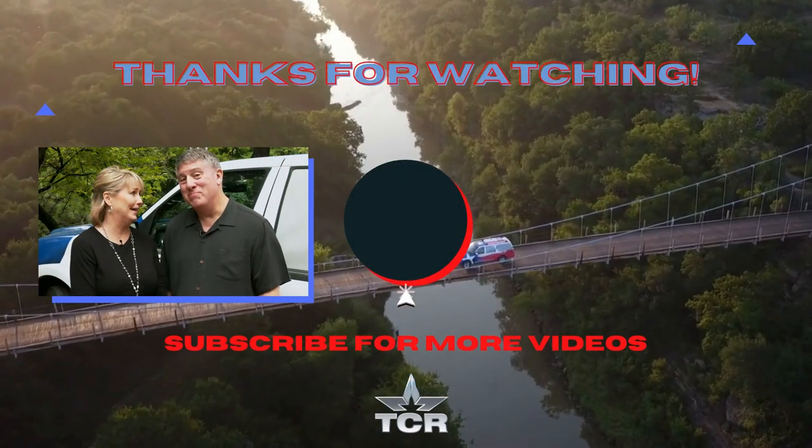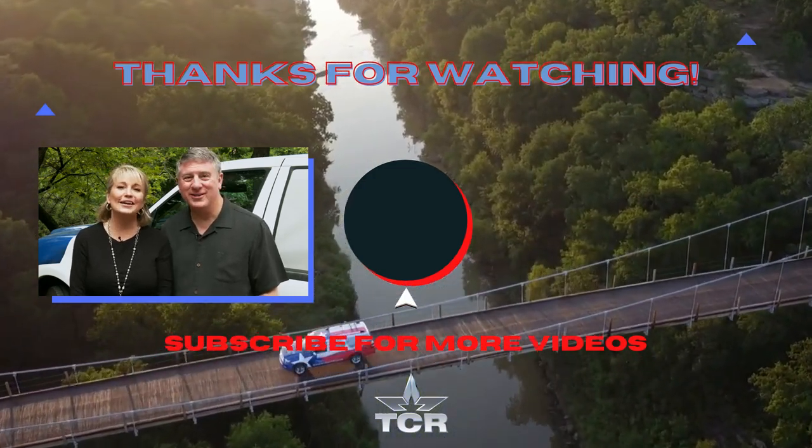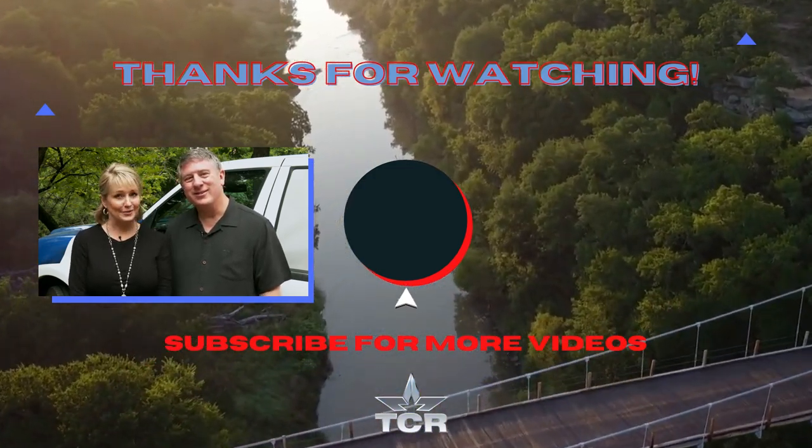I love that story. Me too. And we've got plenty more where that came from. Just click on the subscribe button and keep traveling with us.